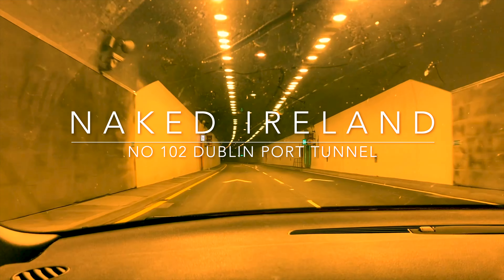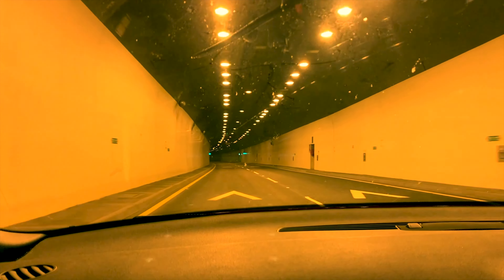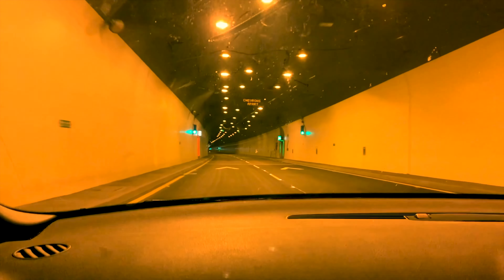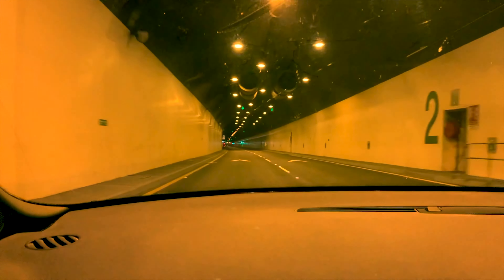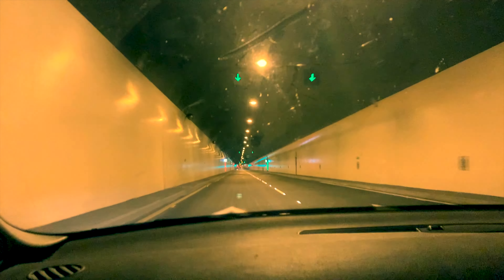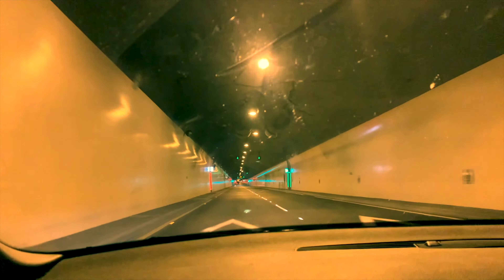This tunnel is the Dublin Port Tunnel — 4.5km of Irish engineering. Well, actually it was built by an Anglo-Irish and Japanese consortium, but it's the fourth longest urban tunnel in Europe and by far the longest on the island of Ireland.